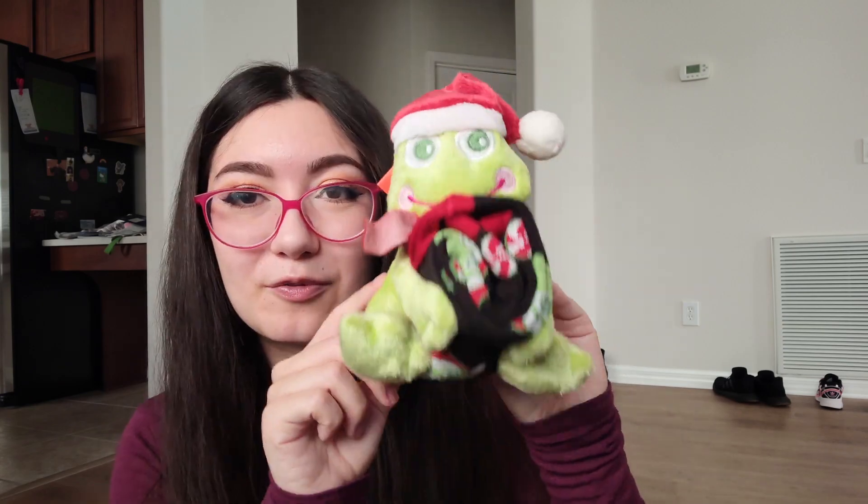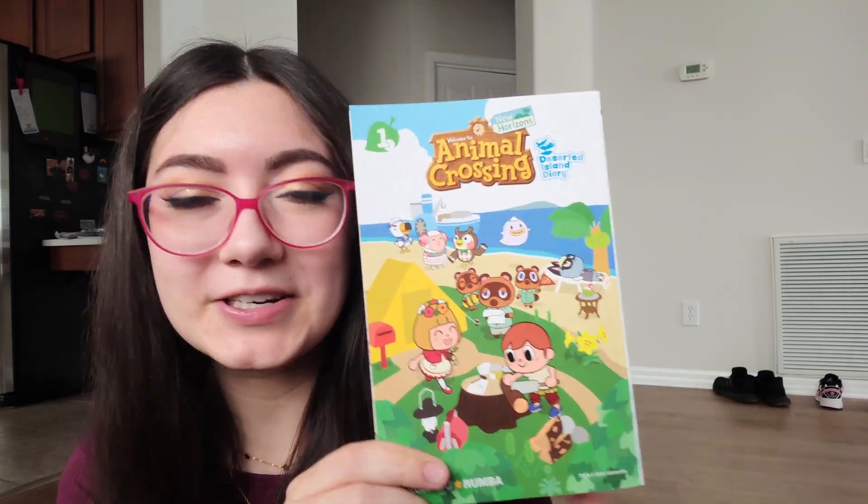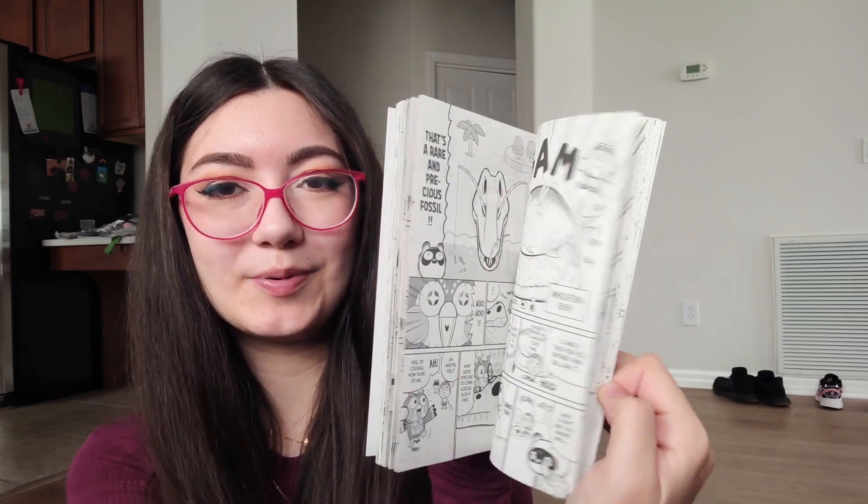I got a Winnie the Pooh lip balm from the Cream Shop — I love that brand — and a Hello Kitty bath fizzy. There's this little froggy plush with a Santa hat holding some socks, and the Animal Crossing manga! I'm really excited about it. I've been curious but always thought I'd never buy it since I don't really read, so getting it as a gift was the perfect compromise. Oh — Pepper just opened the door!